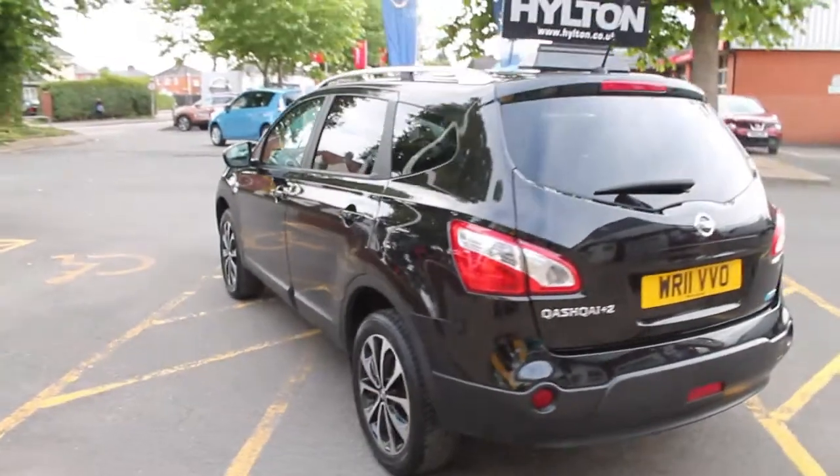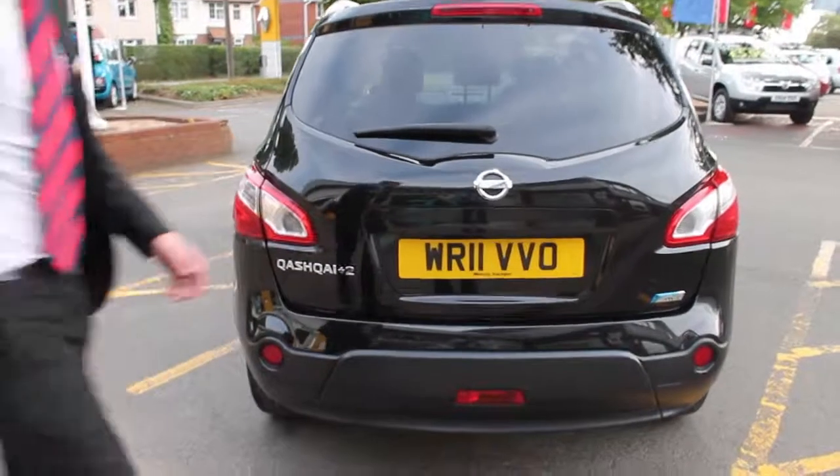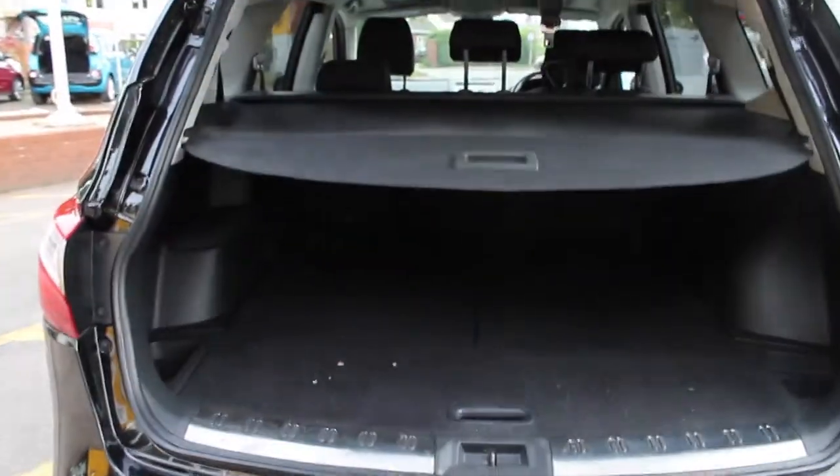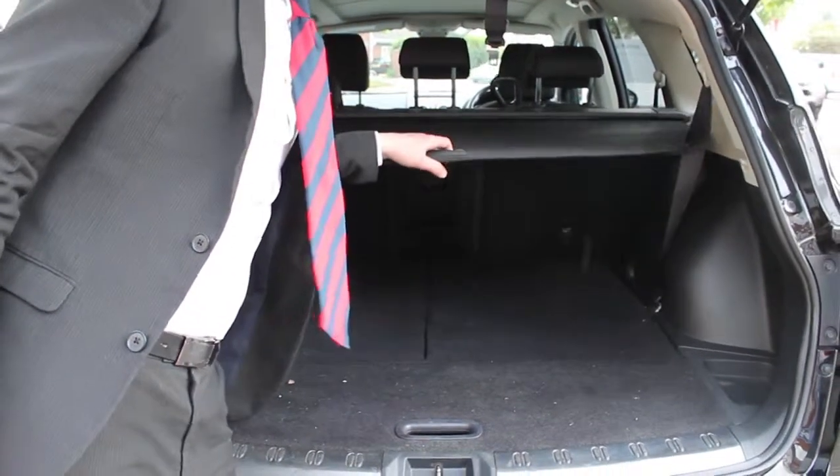Moving around to the rear of the vehicle, you can see the high-level brake light at the top along with the low-level fog lights on the rear. The vehicle is a Plus 2 model, so it has seven seat capability as well as a load cover in the back.